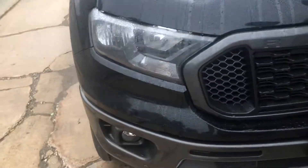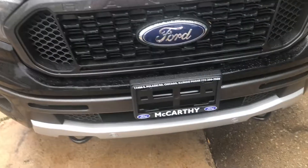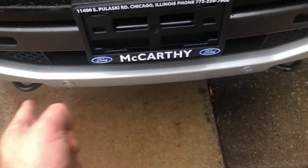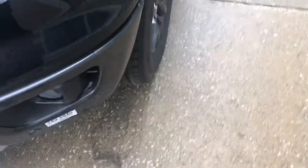Starting off you do have your halogen headlamps right down below. This is in black. You have Ranger across right there. We do have front parking sensors, and you do have tow hooks. Black finish wheels, which are sort of nice. This is the XLT. It does have black finish mirrors and blind spot monitoring.